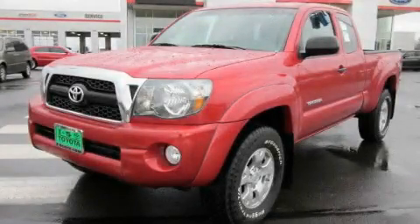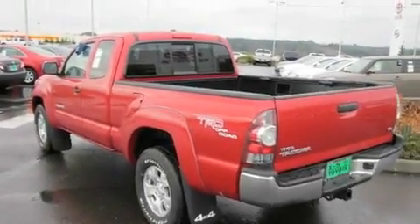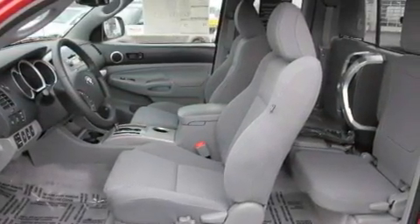This is a brand new 2011 Toyota Tacoma. It has the power to move what you need and the look too. It features a 4.0 liter 6-cylinder engine, an automatic transmission, and 4-wheel drive.